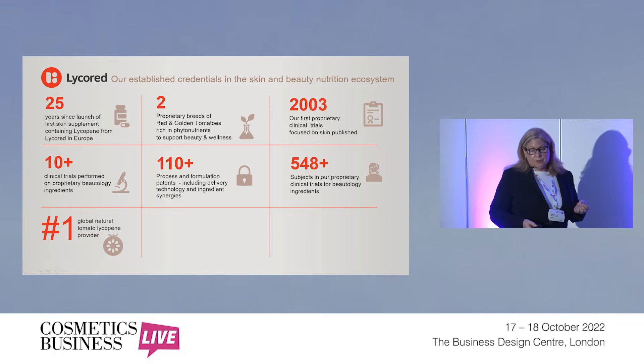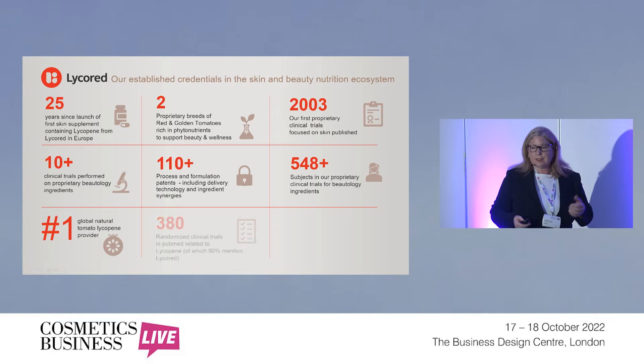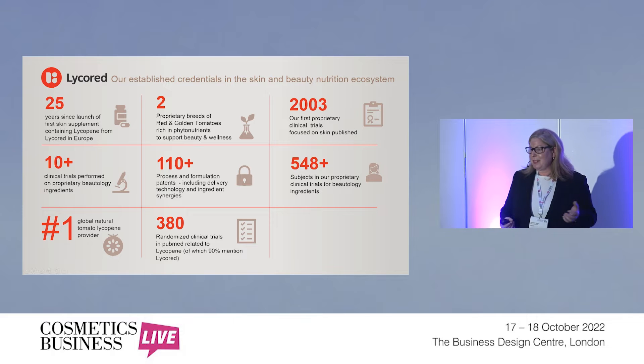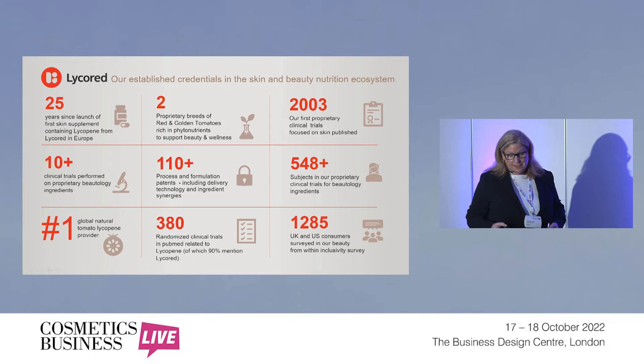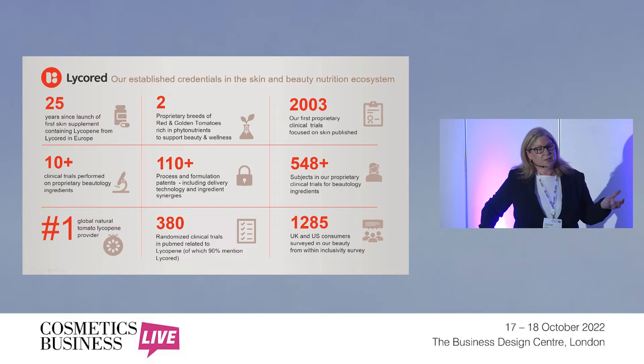We're the number one global natural tomato lycopene provider — particularly focused on the whole tomato extract that has a number of nutrients within it. For those who read scientific literature, on PubMed, the main scientific literature database, you will find over 380 randomized clinical trials focused on lycopene. 90% of those cite LycoRED as the source of that lycopene. And we focus a lot on surveys with consumers to understand what's important to them.